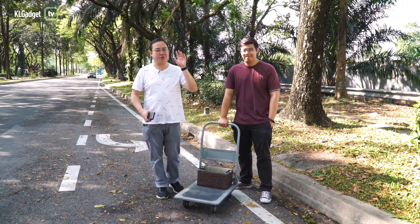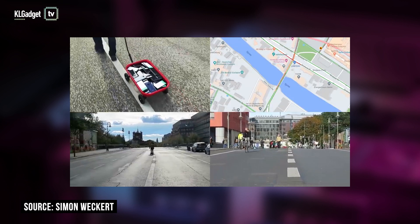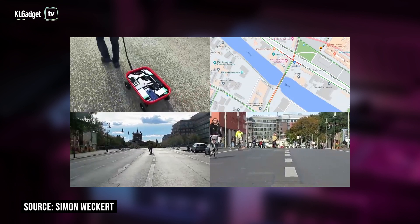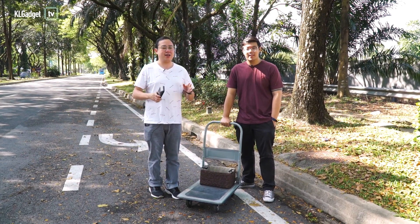Some guy managed to fool Google Maps into thinking a road is in a traffic jam using 99 smartphones. What we're going to do today is a really simple experiment to see if that works.